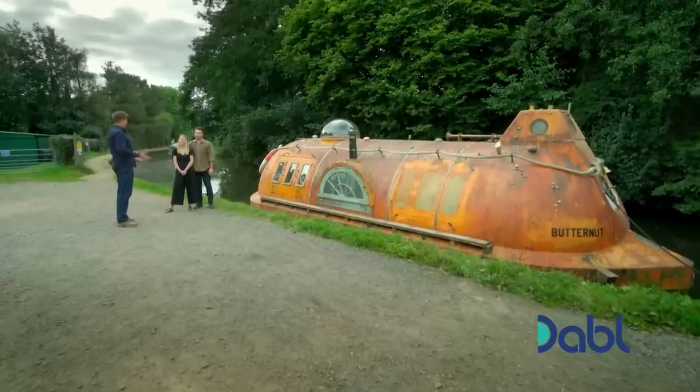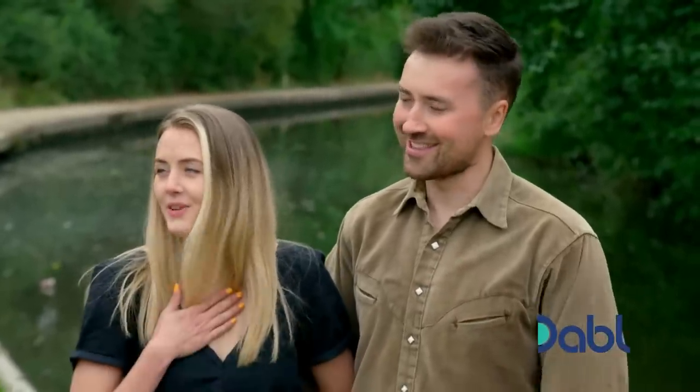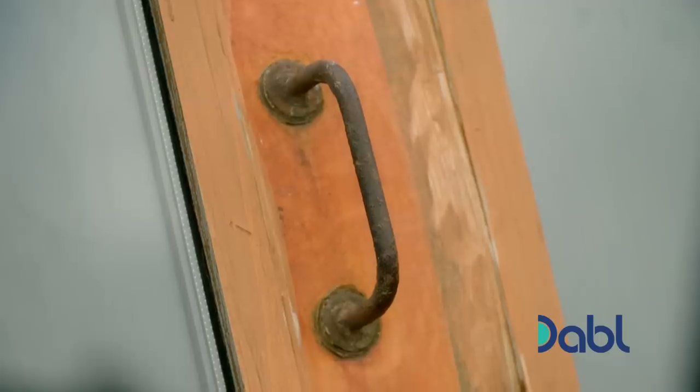It looks like it's just been raised from Atlantis, a bit of a Thousand Leagues Under the Sea vibe. That was the look we were going for — that's the look Drew was going for. I wanted orange and shiny. It's not real rust. Our friend is a set painter. He did this rusty effect on it, and yeah, it's looking pretty cool.